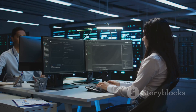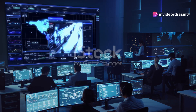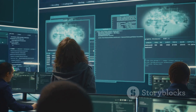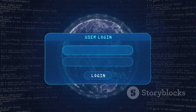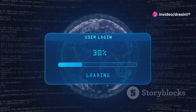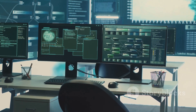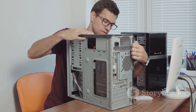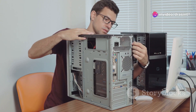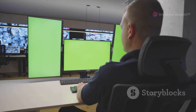Eradication — removing the threat. Once the incident is contained, the next step is to eliminate the threat entirely. This involves identifying the root cause of the incident and then taking steps to remove it. For example, if the incident was caused by a malware infection, you would need to identify and remove the malware from all affected systems. Eradication often involves using specialized security tools and techniques. This might include running antivirus scans, restoring systems from backups or rebuilding compromised systems from scratch. The key is to ensure that all traces of the threat are completely removed to prevent a recurrence.